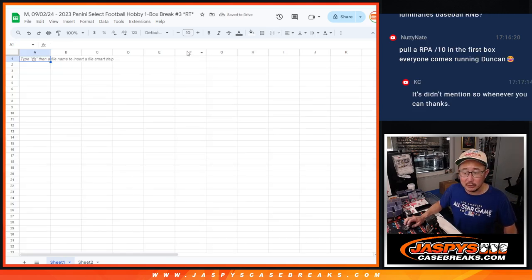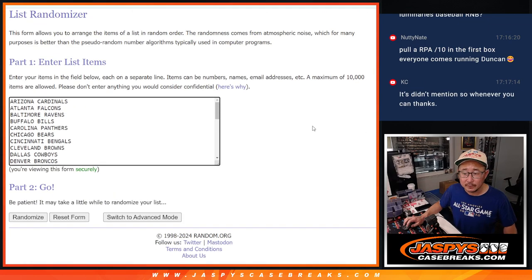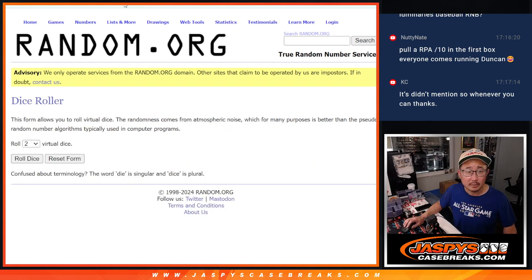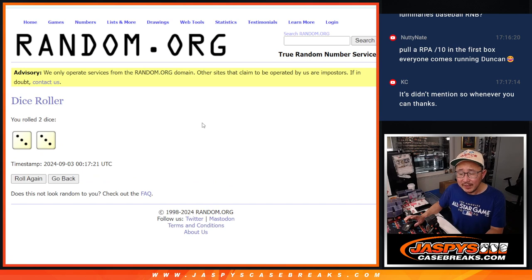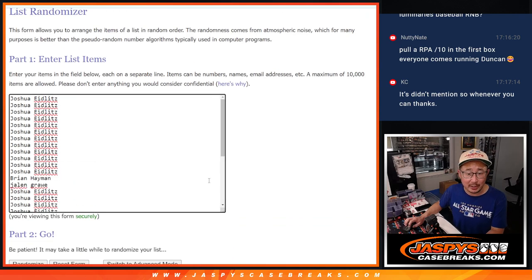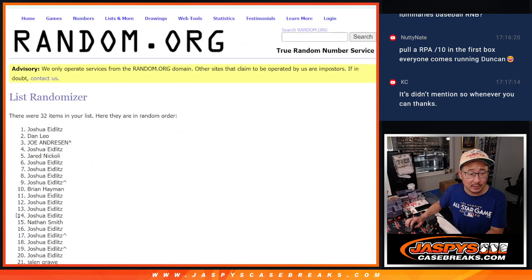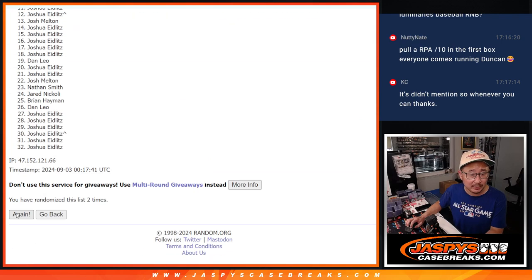And now let's do the randomizer for teams. Let's roll it. I think that random number block is for whatever Luminaries is on the site that says sold out. Casey, can someone look that up for me, please? And let Casey know how many boxes in that Luminaries. Three and a three — six the hard way for names and teams. One, two, three.